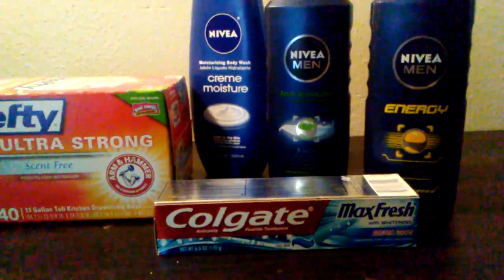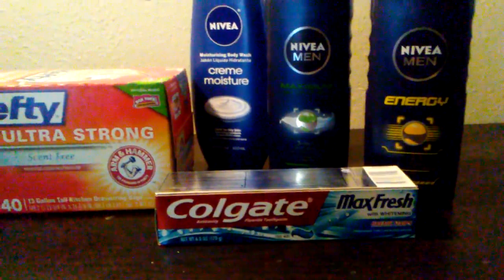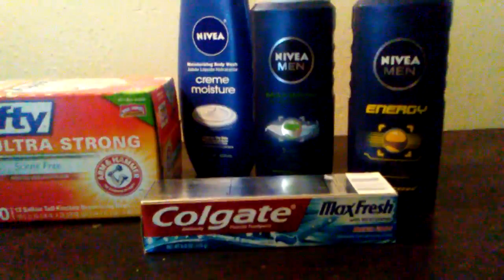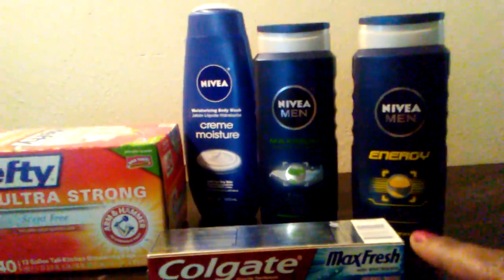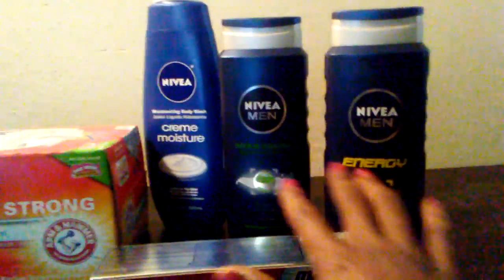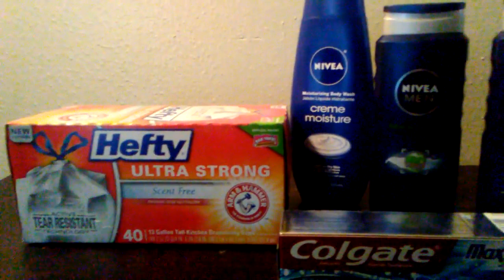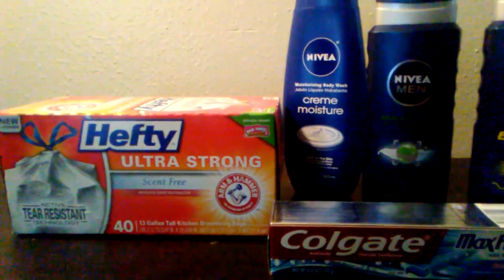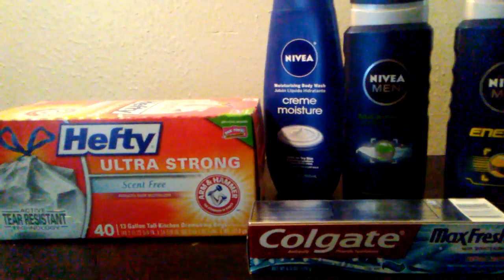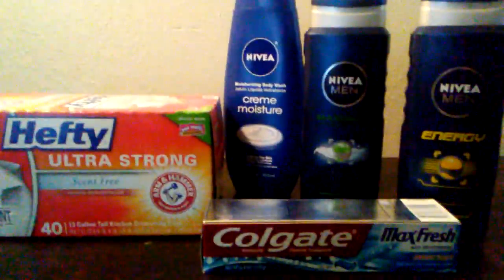They were supposed to be $3.99 but they were actually $3.74. So I used the $0.25 off coupon that I had. With the $5 extra care bucks applied to all of this, I ended up paying $0.11 for these three body washes and this Colgate. So I got all this together — barely anything. $0.54 and $0.11, about $0.70 something cents. Not bad.